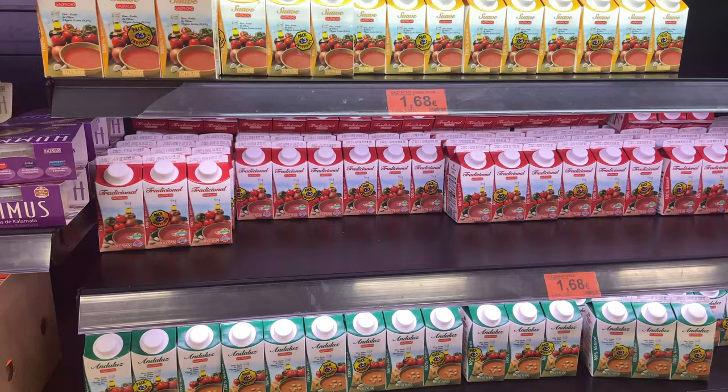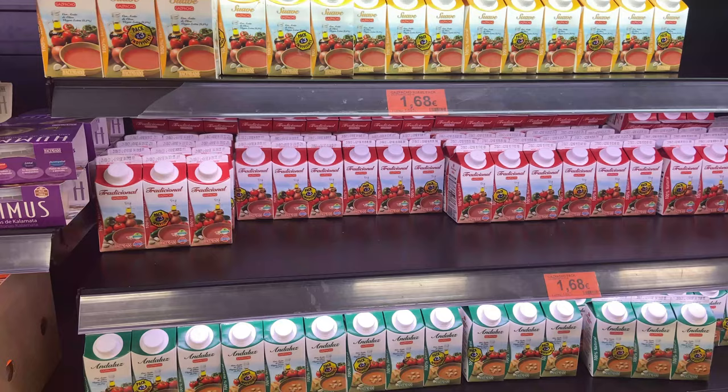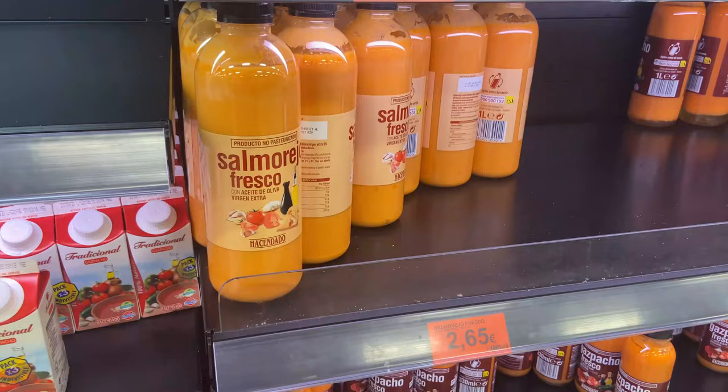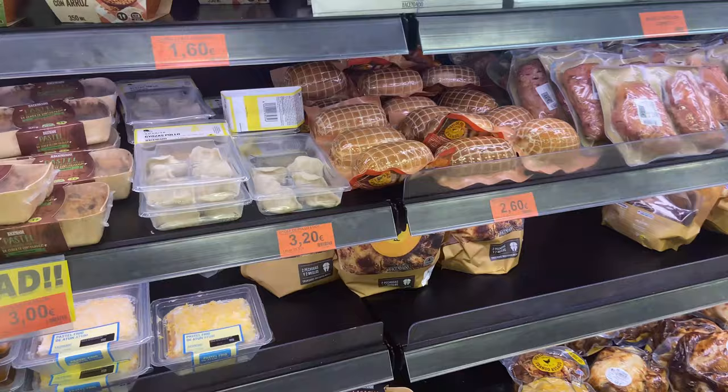In the summer one of the best things you can drink or eat is gazpacho, which is a cold tomato soup. It comes in many different varieties and you can get a pack for just €1.68. For something really different they have something called salmorejo which is even thicker — it's thickened with flour. Don't drink too much of this unless you're having it for an evening meal because it can really fill you up.